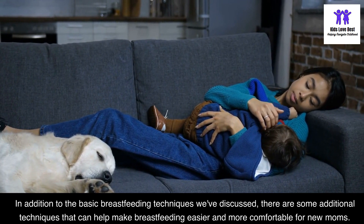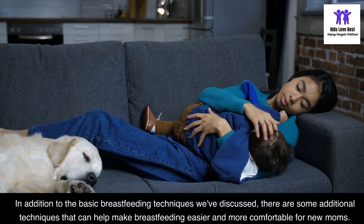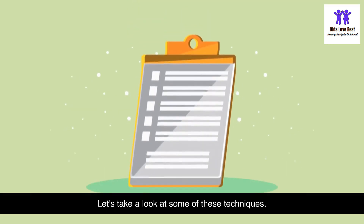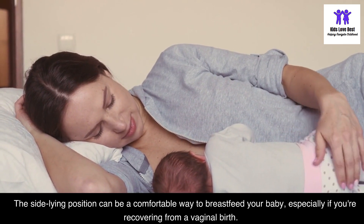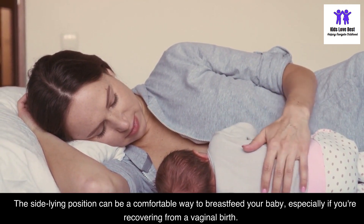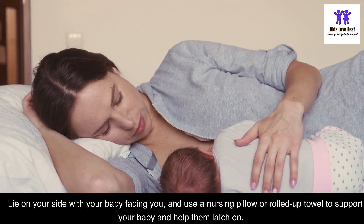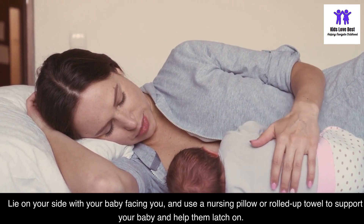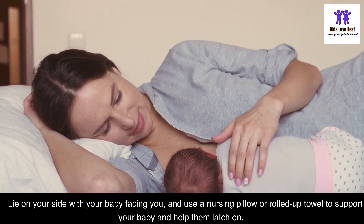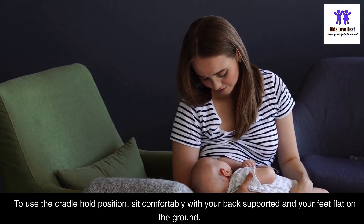In addition to the basic techniques, there are some additional techniques that can help make breastfeeding easier and more comfortable. The side-lying position can be a comfortable way to breastfeed, especially if you're recovering from a vaginal birth. Lie on your side with your baby facing you, and use a nursing pillow or rolled-up towel to support your baby and help them latch on.